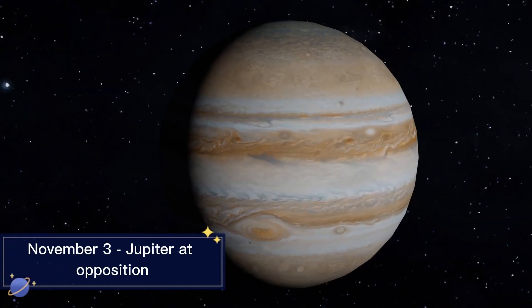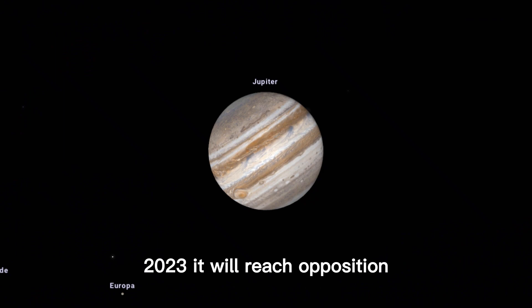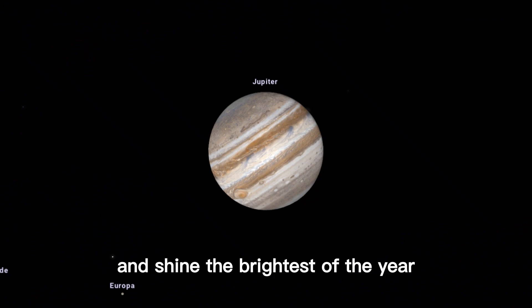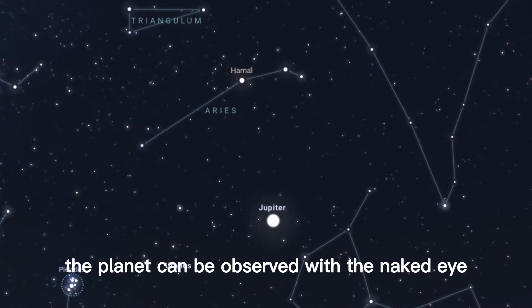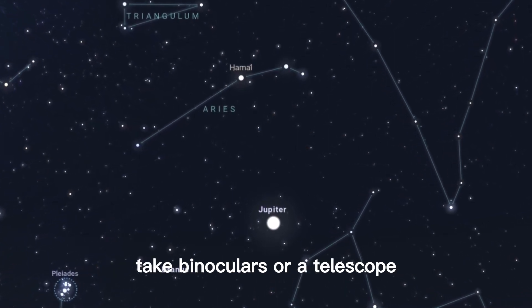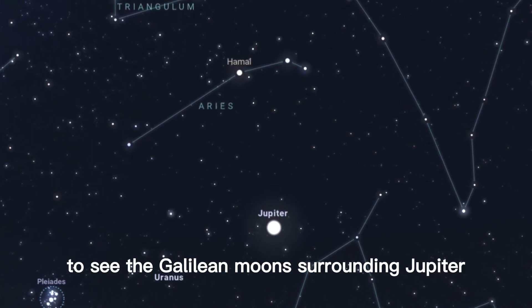November 3rd Jupiter at Opposition. On November 3, 2023, Jupiter will reach opposition and shine the brightest of the year in the constellation Aries. The planet can be observed with the naked eye; take binoculars or a telescope to see the Galilean moons surrounding Jupiter.